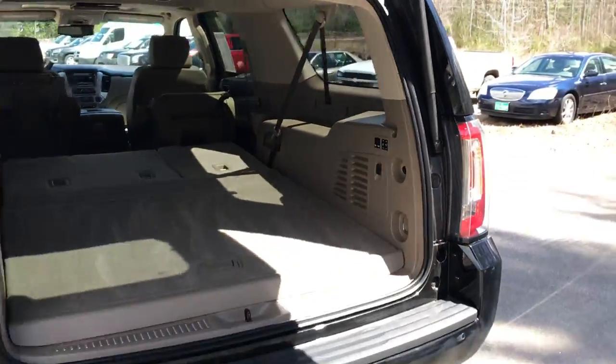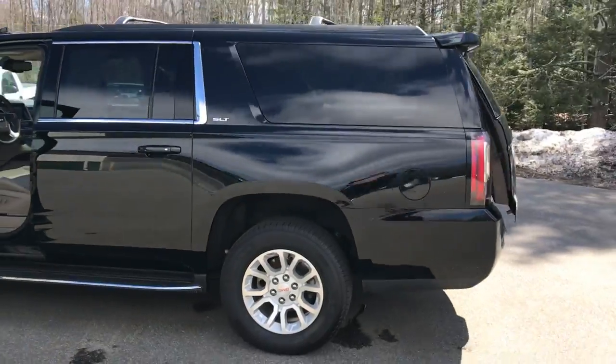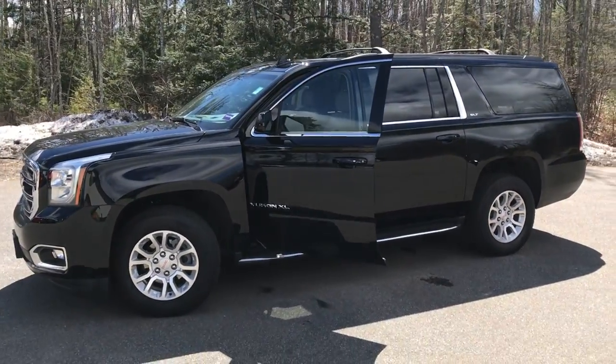If you want to know a little more about this vehicle, come down here for a test drive or give us a call at the dealership. Our direct line is 207-985-3537. Look forward to hearing from you — have a great day.